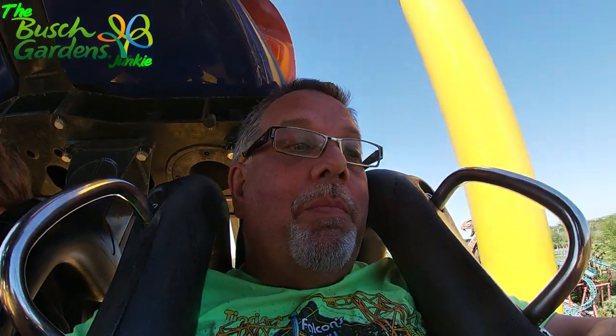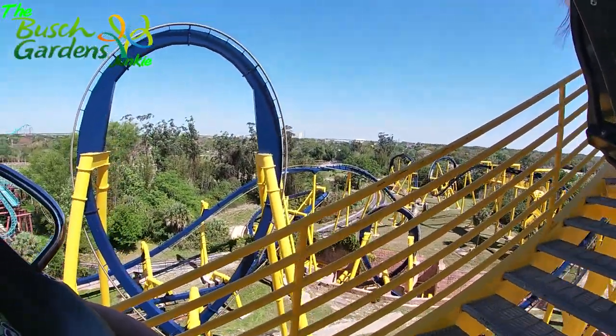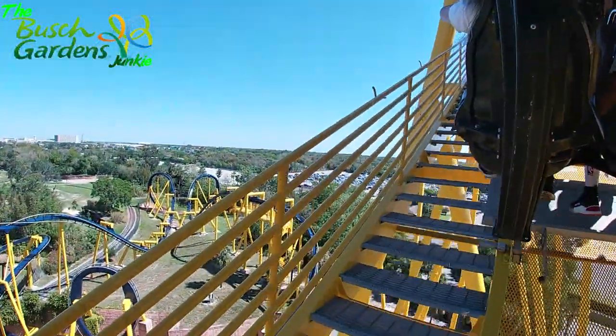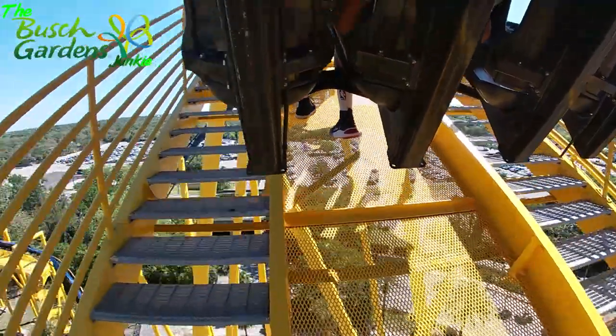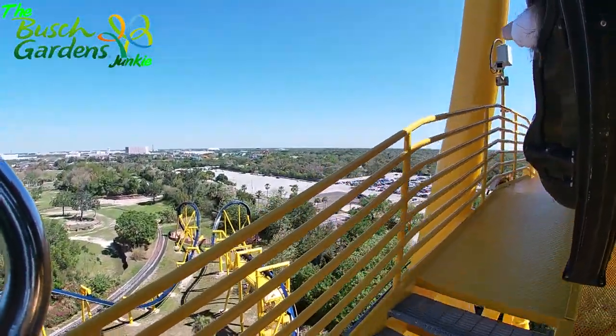Well, we're riding Montu in the back row. No POV, but look at that beautiful paint job, people. Preferred parking is packed — all that parking way down there, it's all packed. You know the rest of the day is going to be busy.